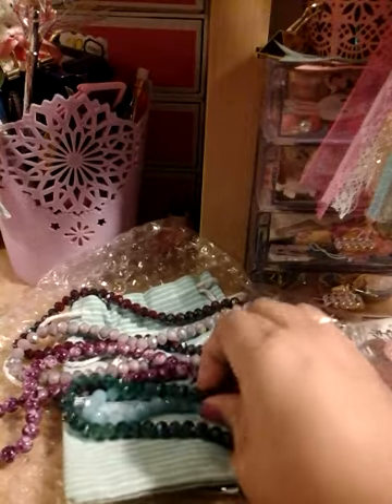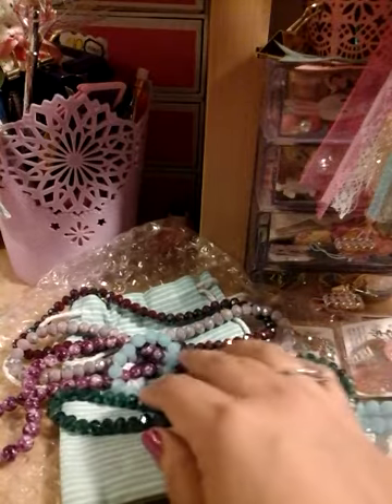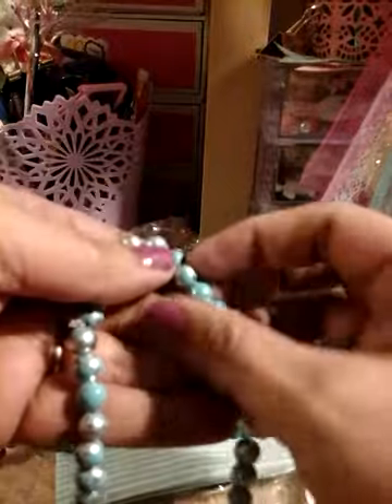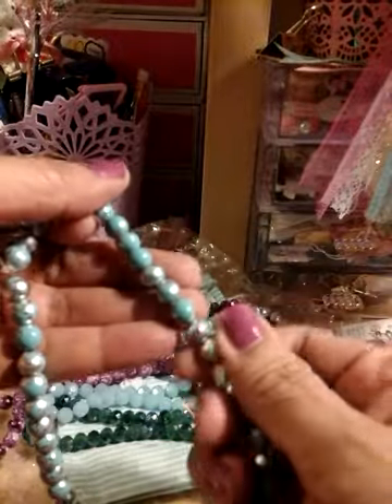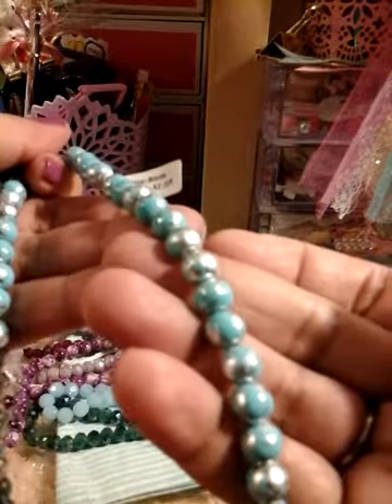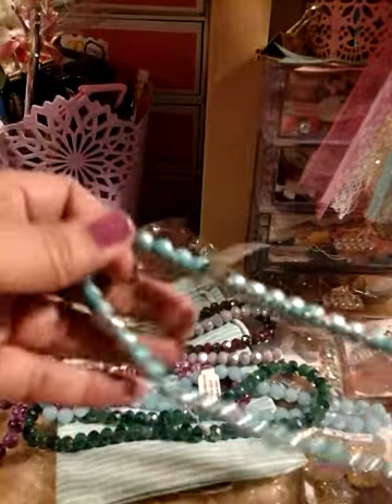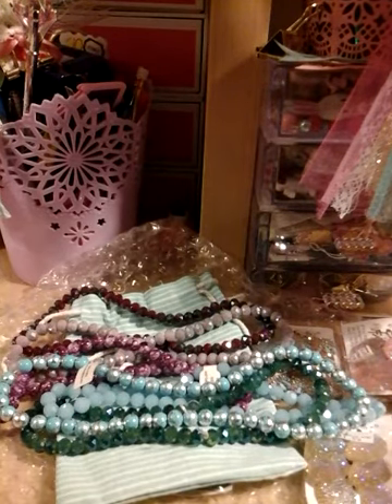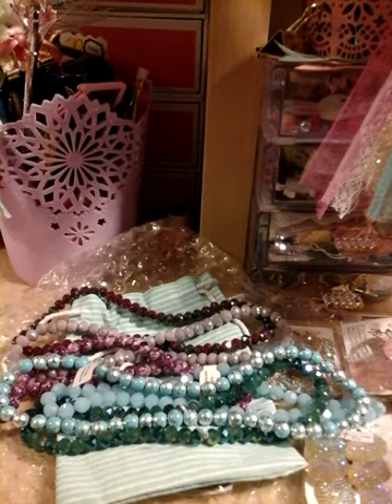Look at these colors! And then look at this one — I love these colors. Very gorgeous, very gorgeous. Oh my god, thank you so much Rosemarie, that is a lot of beads. Thank you so much — and there's more in here!